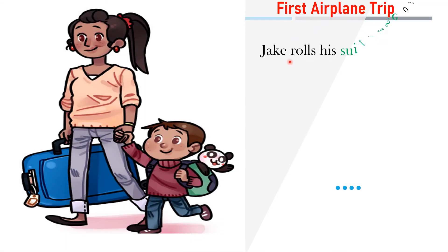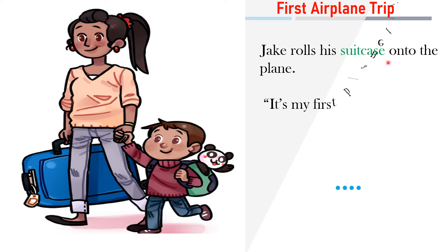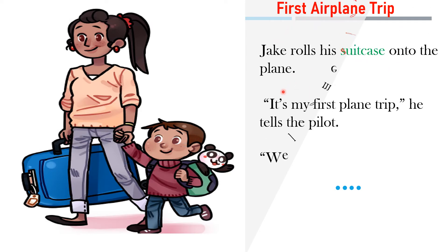Jack rolls his suitcase onto the plane. It's my first plane trip, he tells the pilot. Welcome aboard, the pilot says.